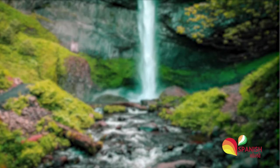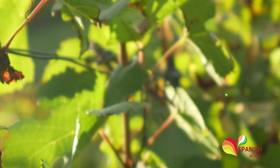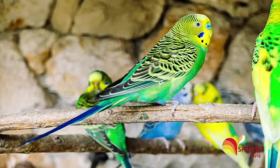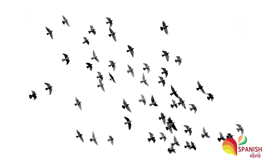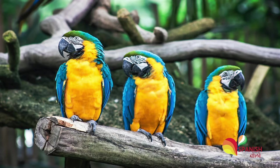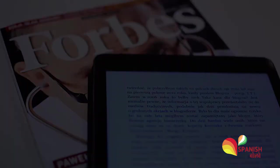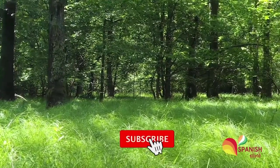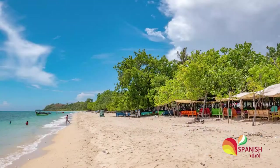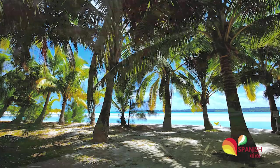The fifth one is Manuel Antonio National Park. It was created in 1972 and it is the smallest national park in the country. What makes it special is that it has been recognized as one of the most biodiverse national parks in the world. It has more than a hundred mammal species and over 180 bird species. Its beauty also led to Forbes recognizing it as one of the most beautiful national parks in the world back in 2011. It receives more than 100,000 visitors each year and leaves them mesmerized with beautiful white sand beaches and landscapes.